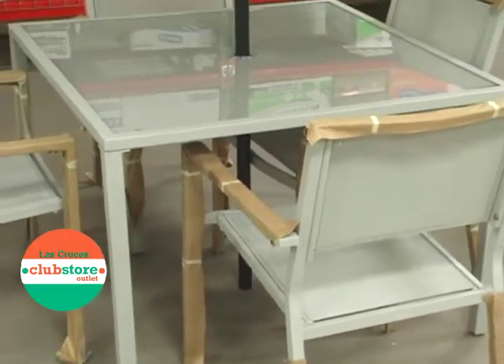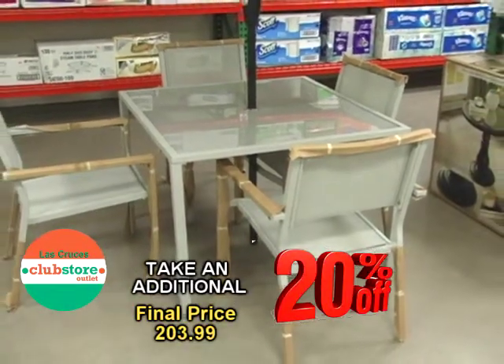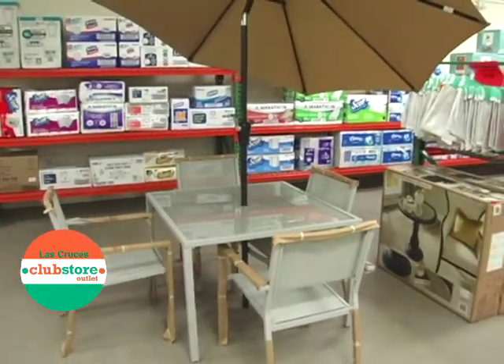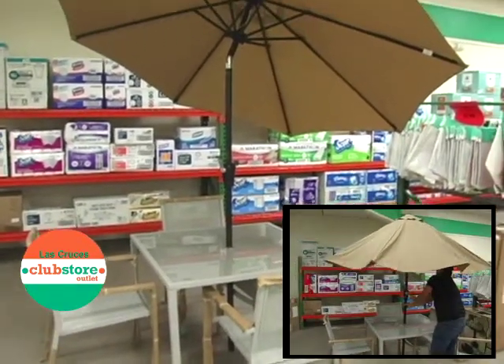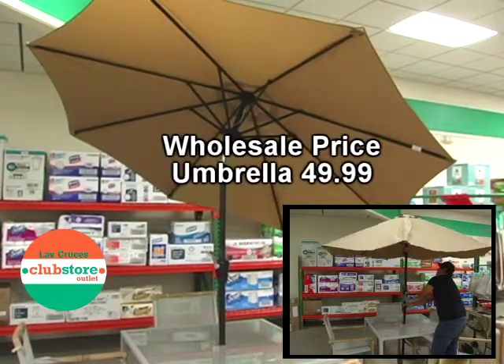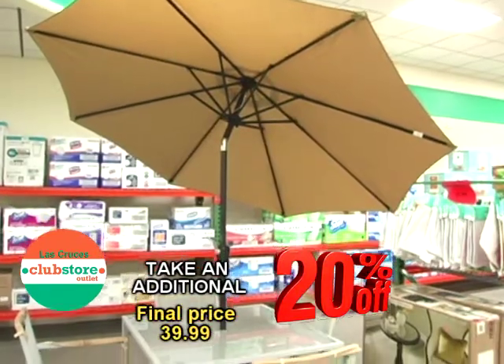It is selling right now for $254.99, but again 20% off. In addition to this set, you can also buy the outdoor umbrella, which is a nice shade umbrella that's adjustable. It's a separate piece, but it is on sale right now for $49.99, with an additional 20% off as well.